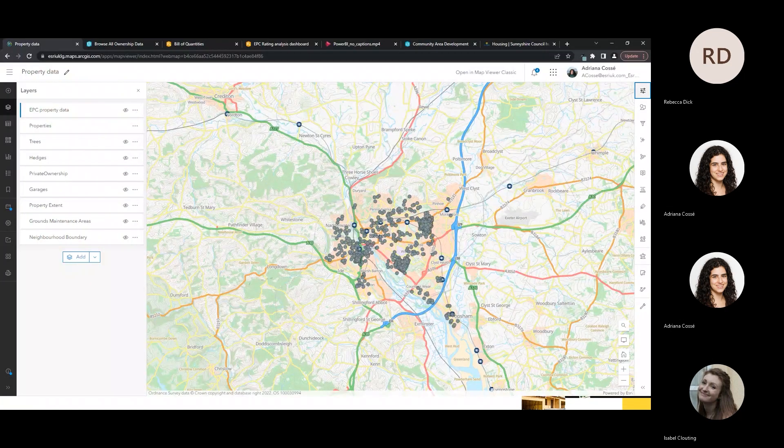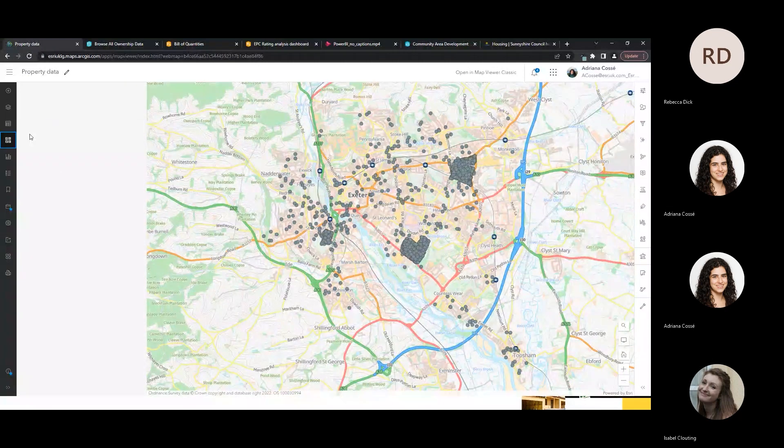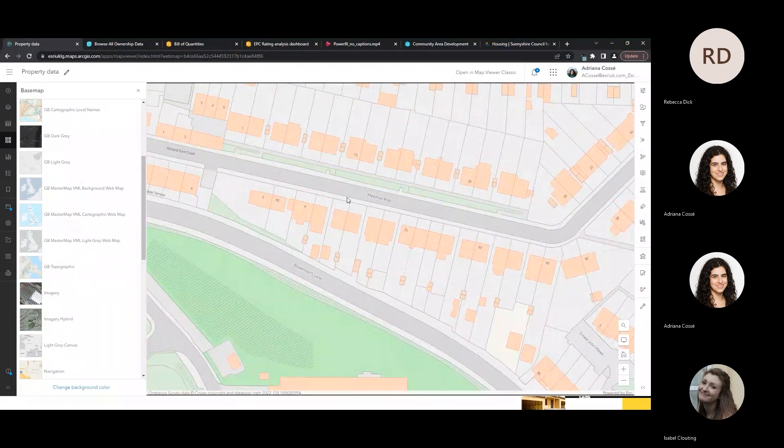I'm going to load up a map application pre-loaded with my data points. You can bring your data from your own system into the ArcGIS Online system. The base map I'm using is OS MasterMap — there are three different types of MasterMap backgrounds available within the ArcGIS system. MasterMap is a premium base map available through Esri's platform and is Ordnance Survey's most accurate map of Britain. Zooming in, we can see the level of accuracy provided for each property.